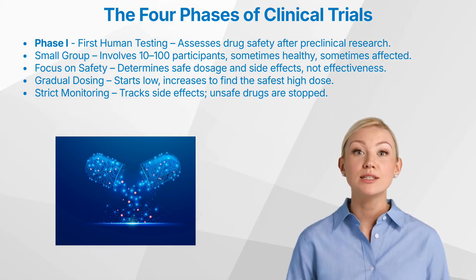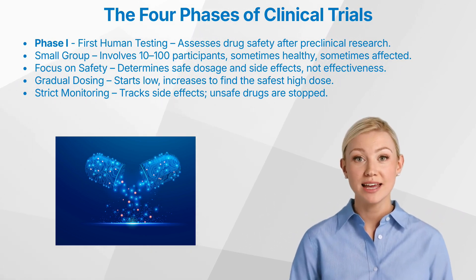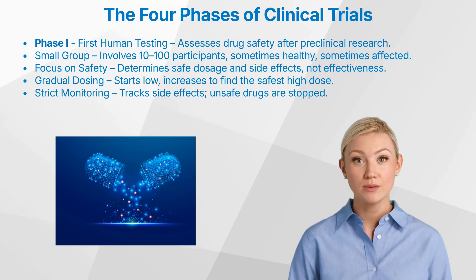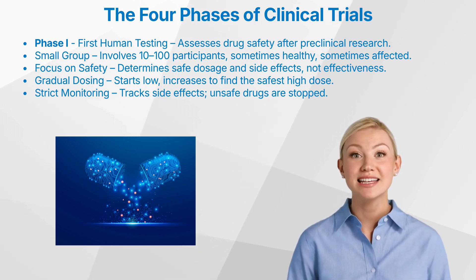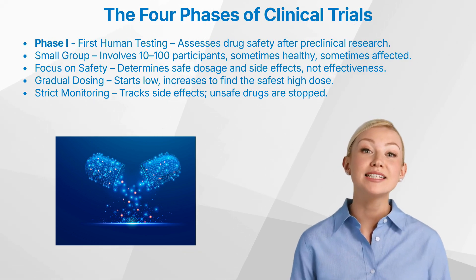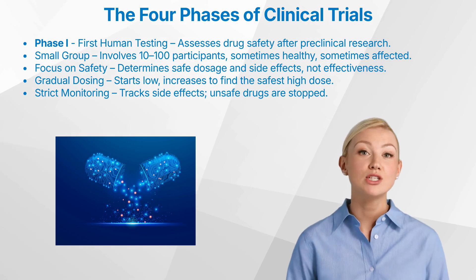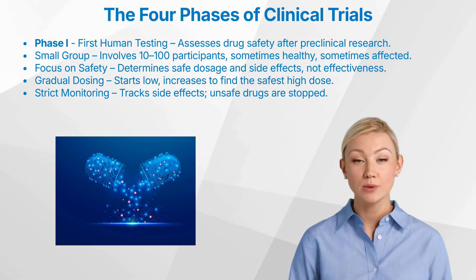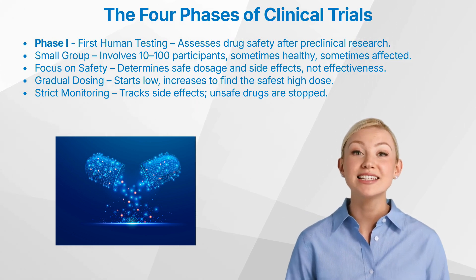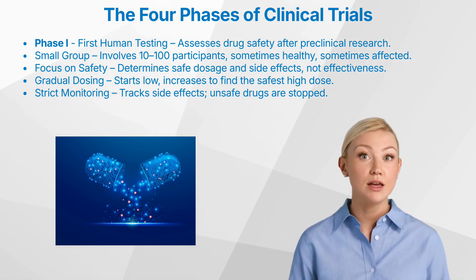During this phase, participants are closely monitored, often in a dedicated clinical research unit or hospital setting. Researchers use a carefully planned dose escalation scheme, starting with a very low dose and gradually increasing it in different groups of participants. This allows them to determine the maximum tolerated dose, or the recommended phase two dose — the highest dose that can be administered safely without unacceptable side effects. Any adverse reactions, no matter how small, are meticulously documented. If the drug proves too toxic at any point, its development will be halted.